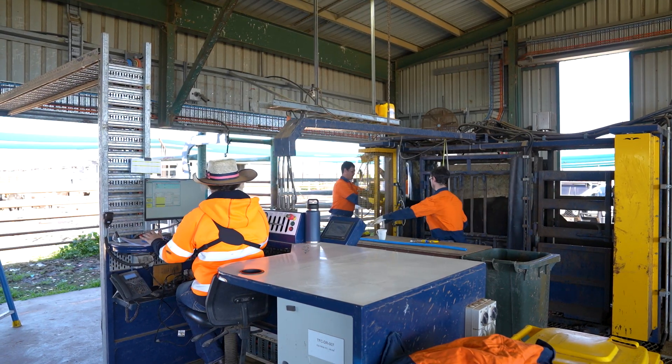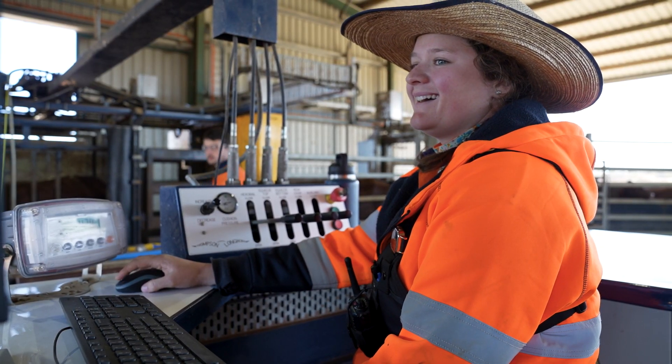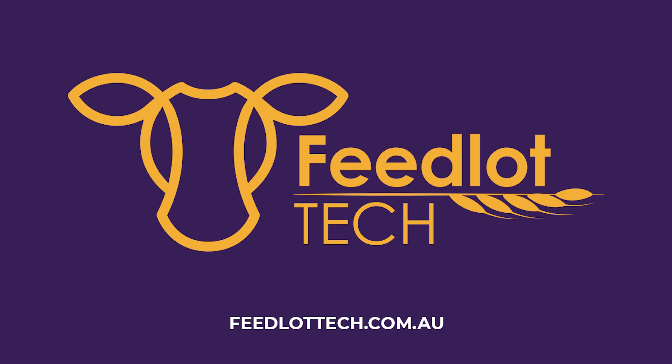Taking advantage of the training is a great opportunity to help you progress in your career. Visit Feedlot Tech and sign up to the Fundamentals of Livestock Handling online program to build your skills today.